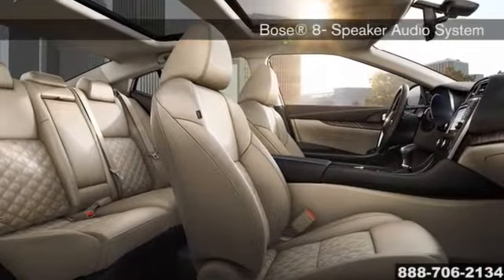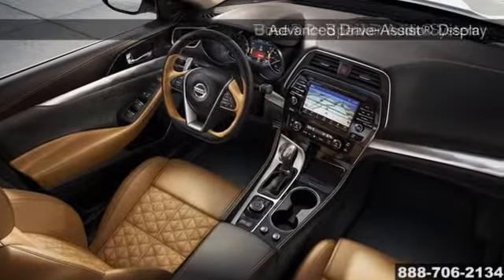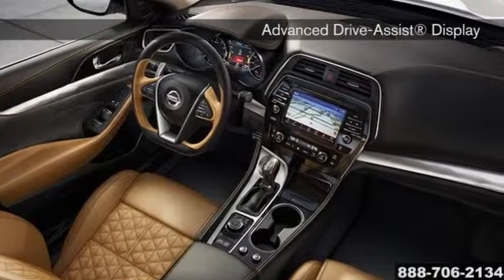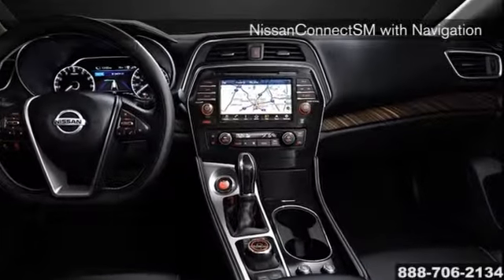Inside the new Maxima, a deeply bolstered sports seat helps keep you in place. The tall, angled center stack envelops you and delivers all necessary information clearly and concisely. And every button, switch, and dial is exactly where you need it.